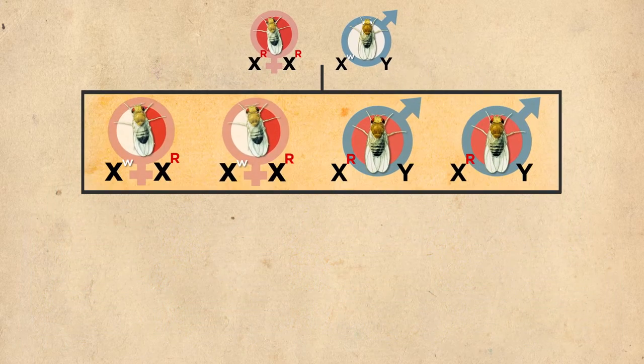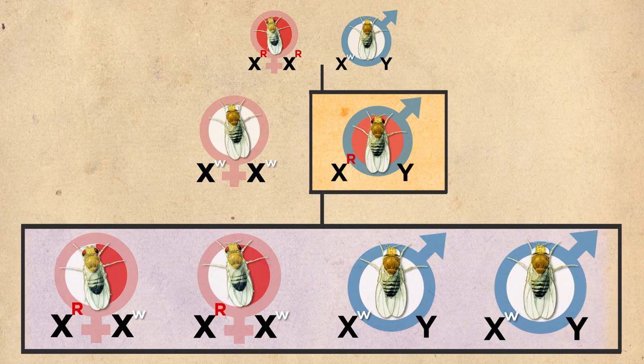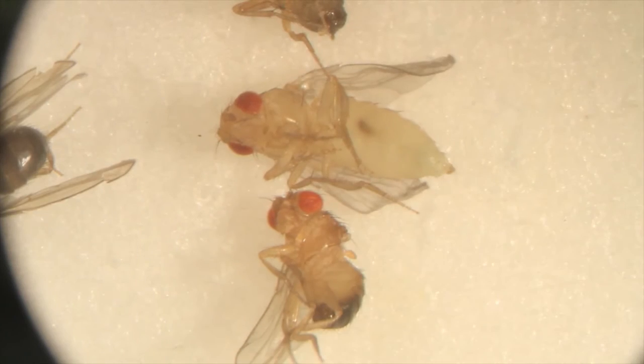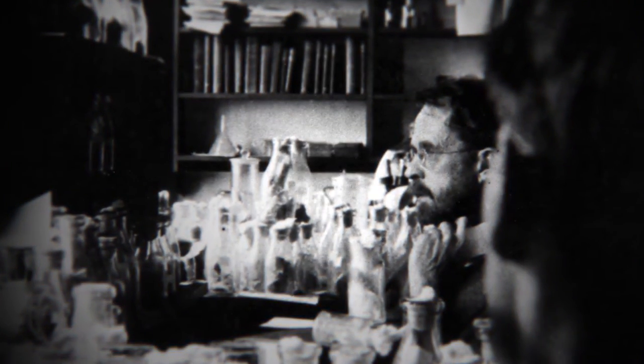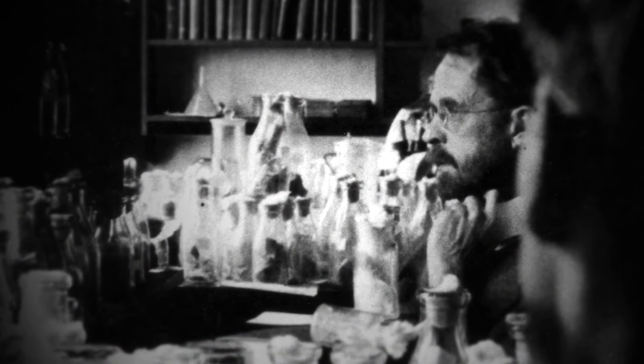Then he crossed those first generation flies again to a normal father. And what he found was completely different than what anybody had found before — namely, the white-eyed trait reappeared in the second generation, but only in the male flies. What was going on? Morgan realized that the transmission pattern matched perfectly what you would expect for chromosome X and chromosome Y.